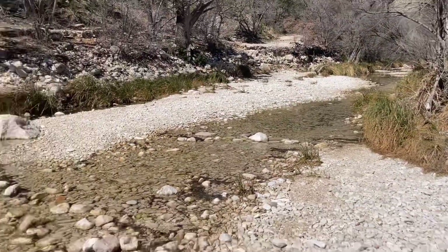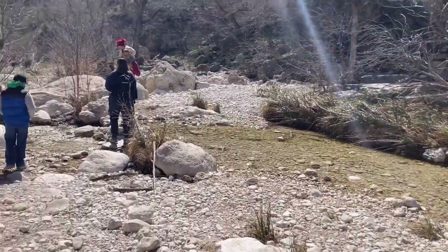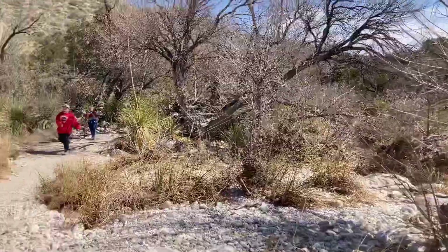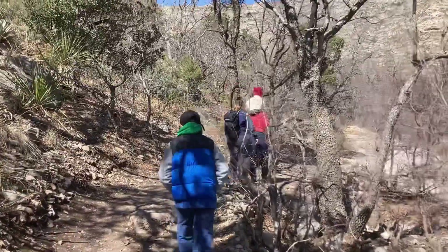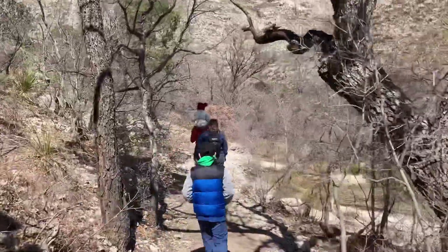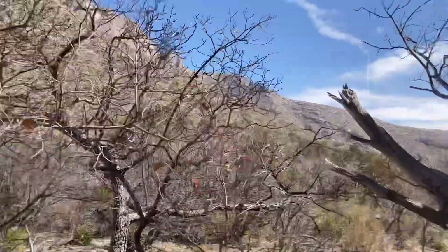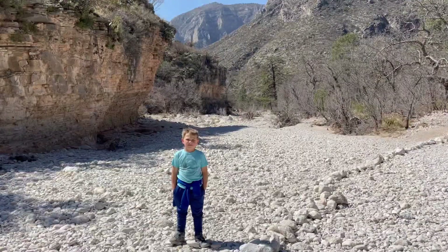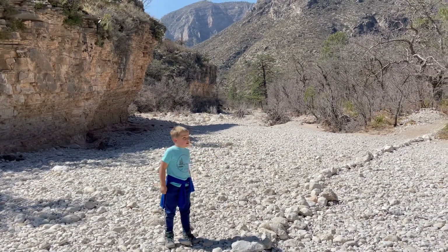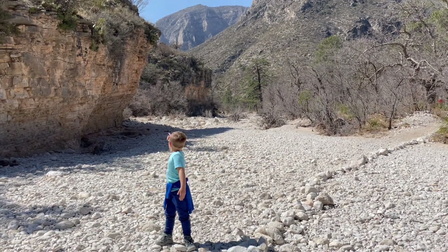We found a little babbling brook on our journey — it's really pretty. These rocks help us stay on the trail so if we get lost we can easily find our way back. And look at these cool rock formations.